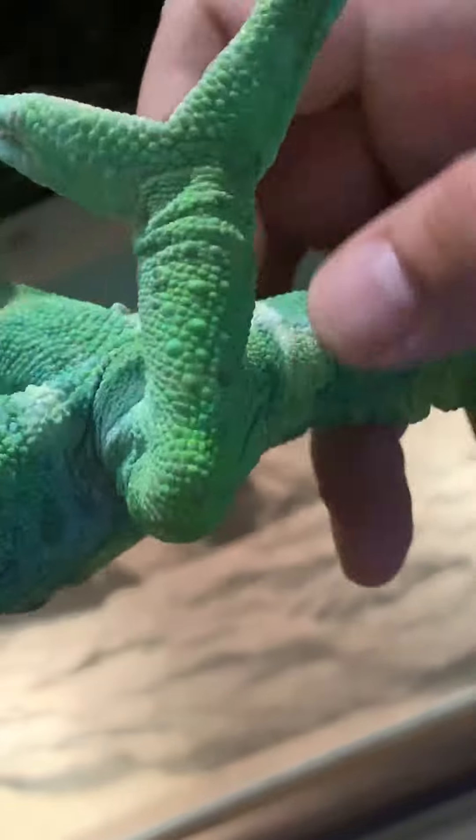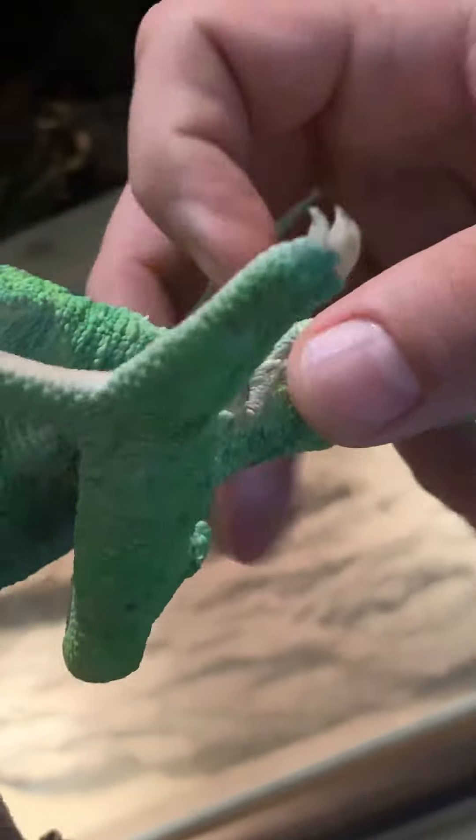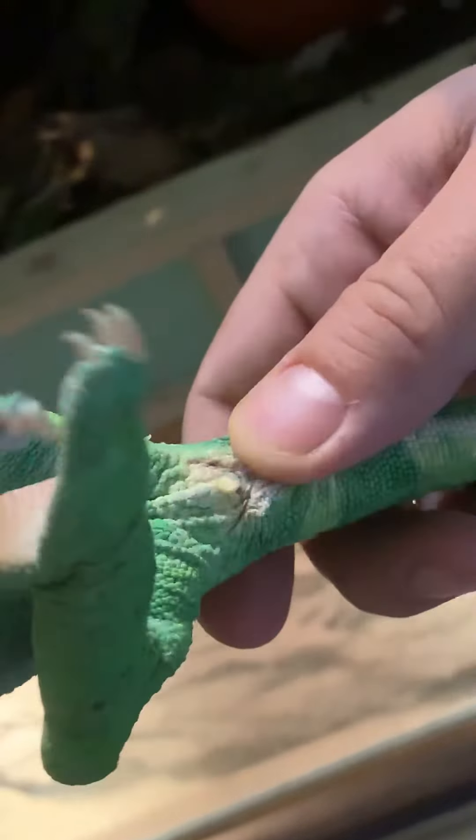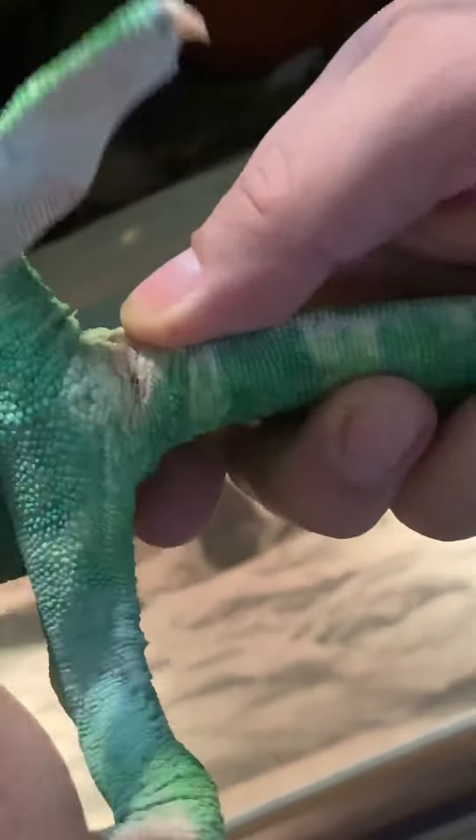So if we inspect this animal, we can see that the cloacal opening is quite clean, everything is fine, and we'll try to see whether it is a male or female.